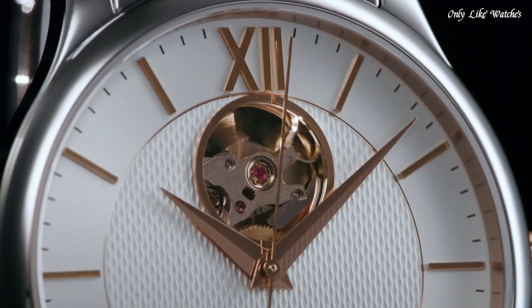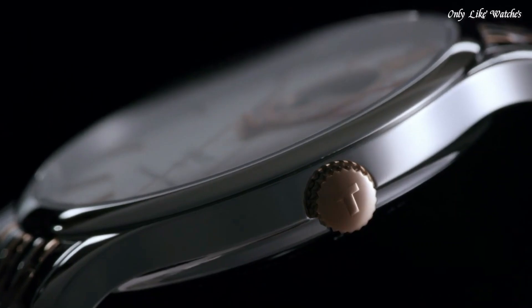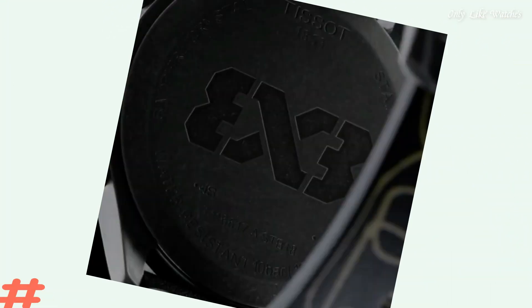Functions: Hour, Minute, Second. Casual watch style, Swiss Made.